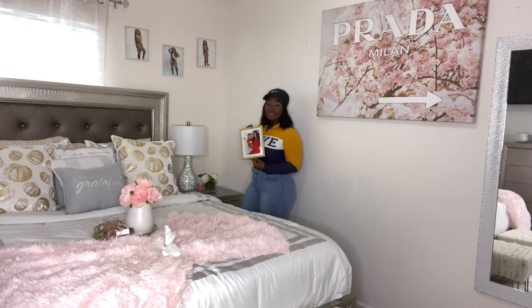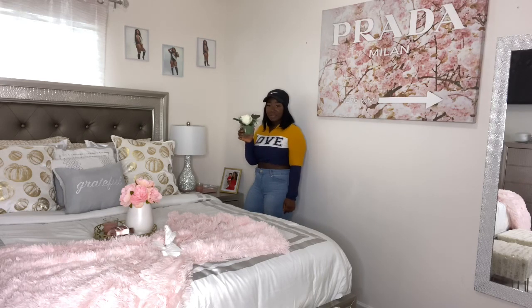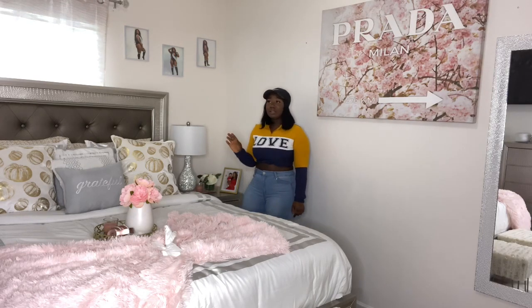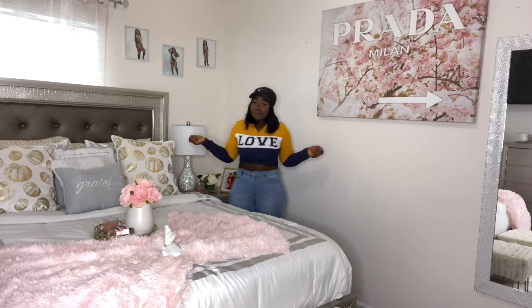Right here on my nightstand I have a little clear tray. I put my favorite candle in there — it smells so good — and little flowers, just to add a little touch. The key to decorating is making sure everything comes together — symmetry. Make sure every angle, what you do on one side, you do on the other side. Keep the same pattern going around the room so it looks like it belongs.